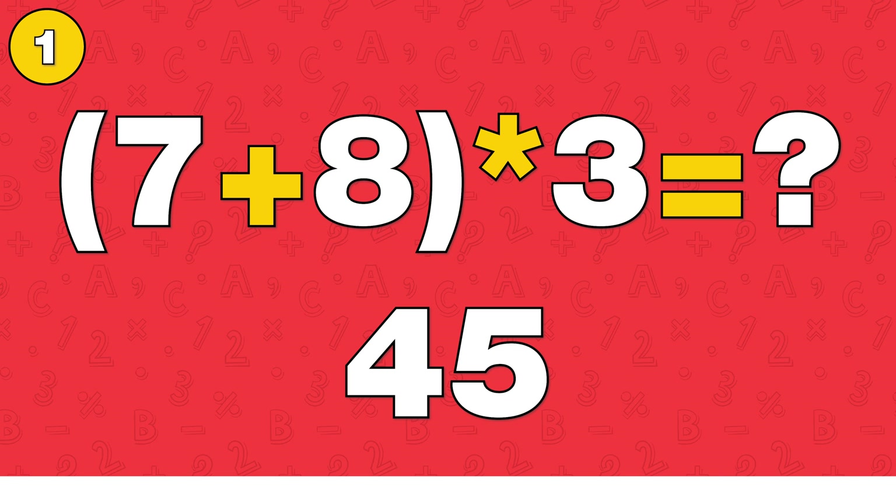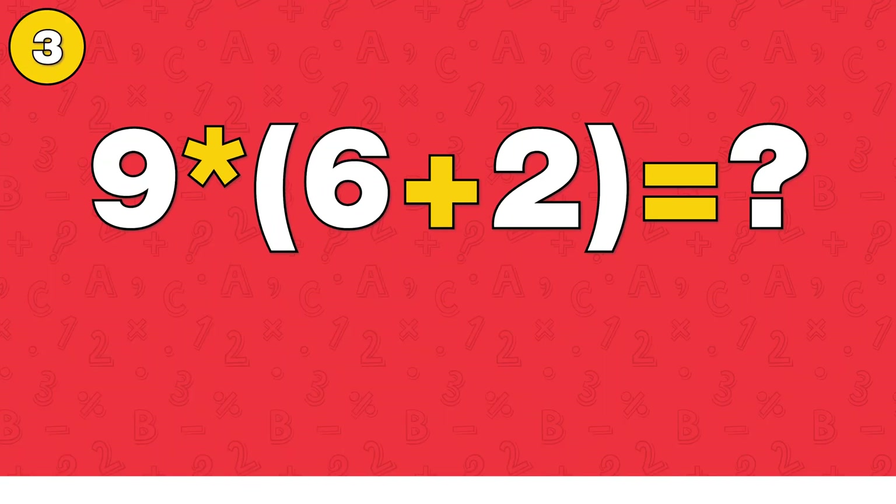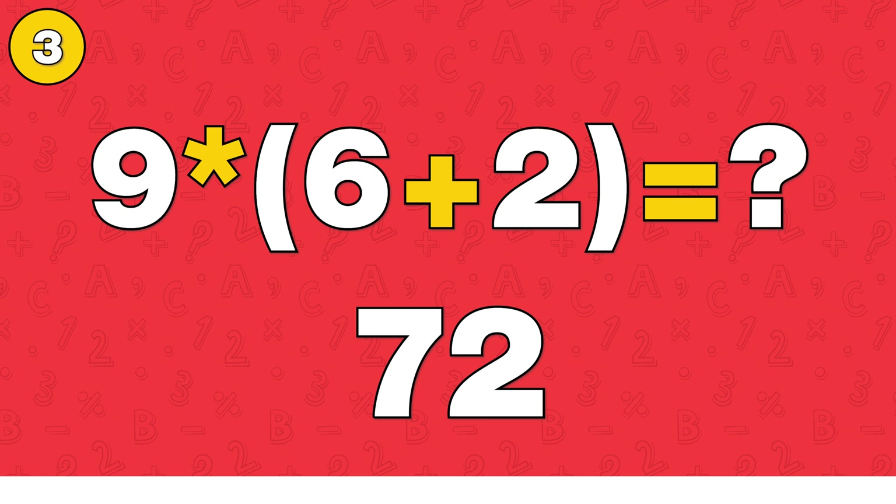The answer is 45. The answer is 3. The answer is 72.